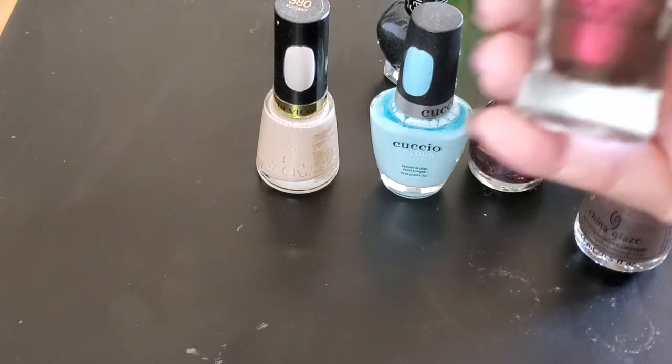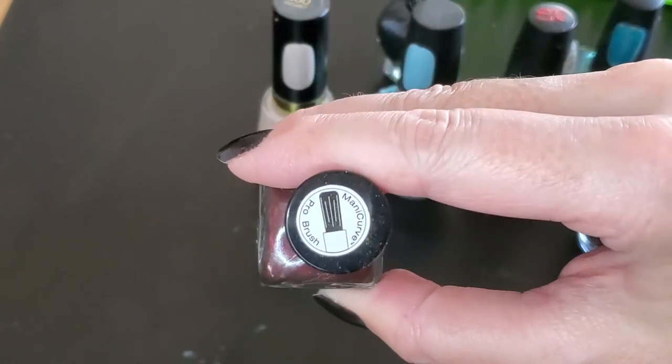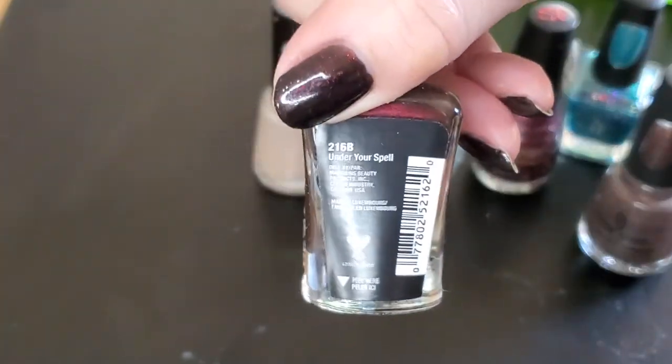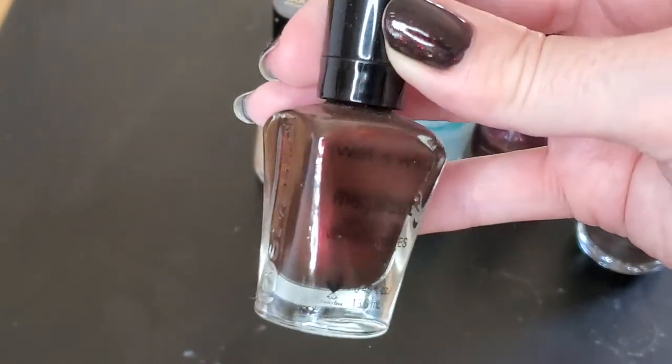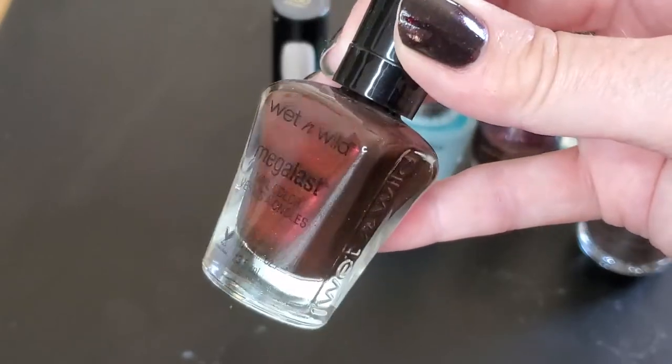Finally I used Under Your Spell from Wet and Wild. This is a very sheer polish so I topped it over a black cream in the swatch picture.